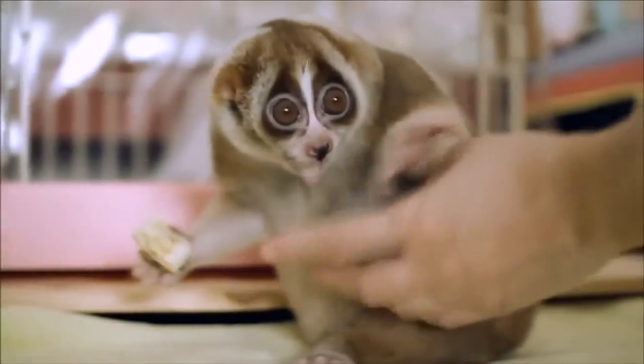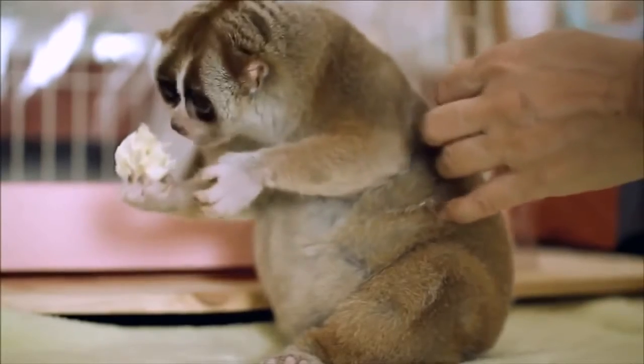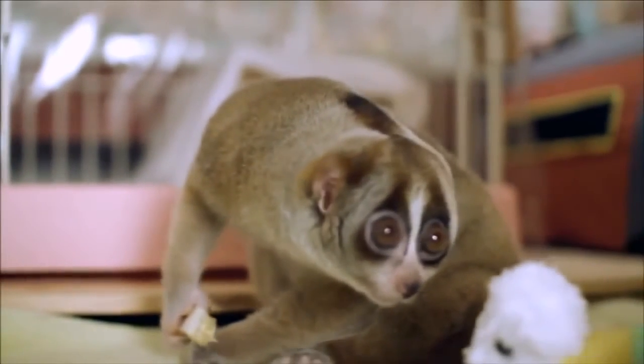To avoid confrontations, you will need to make a separate house for each individual. Loris are curious and clever, so lock the doors of their cage — an escaped lori is sure to get into trouble.